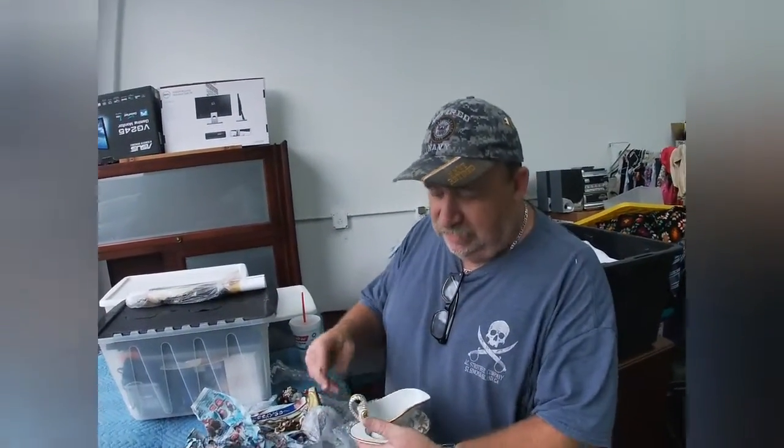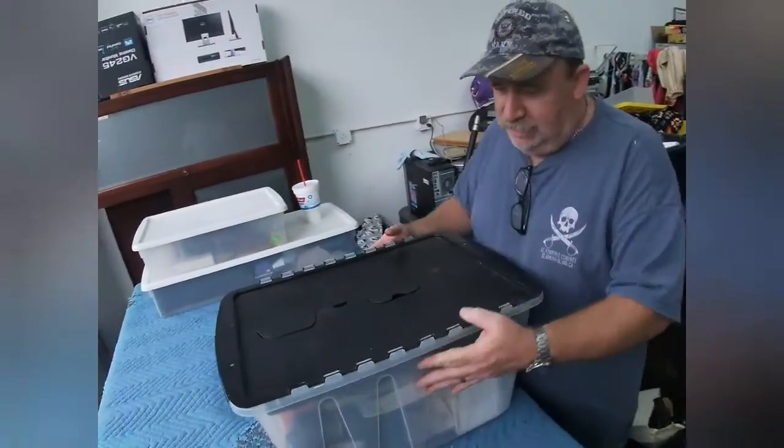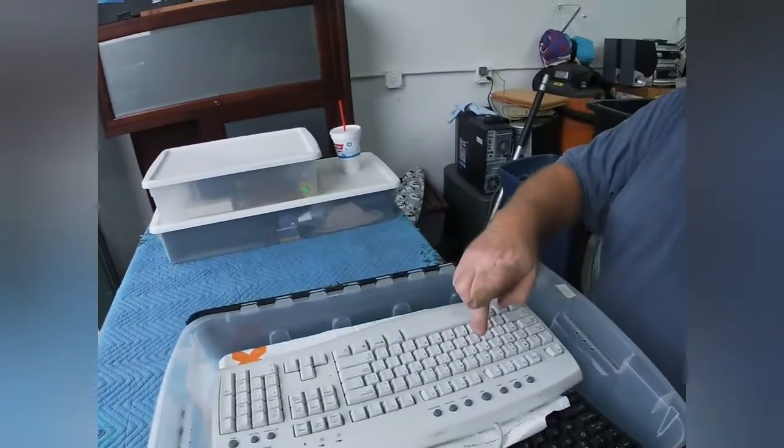We're going to go ahead and stop the video so we can clean off the table. We just cleared everything off so you guys don't have to see us doing all of that.